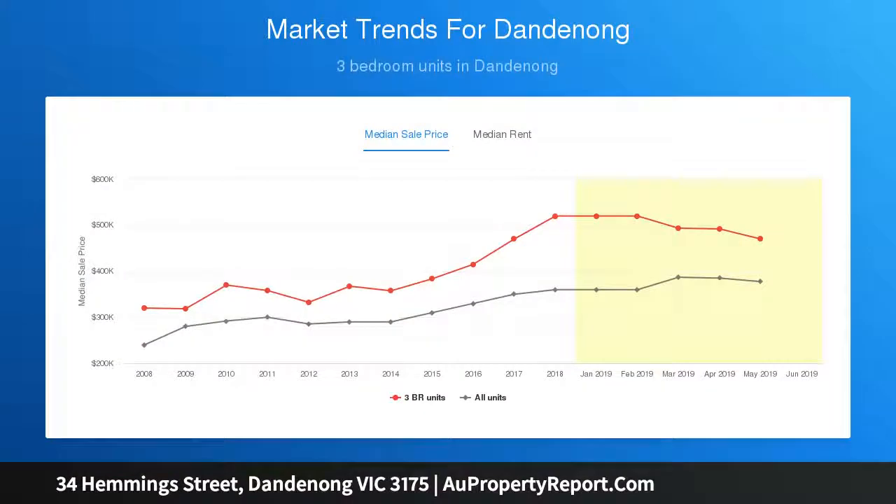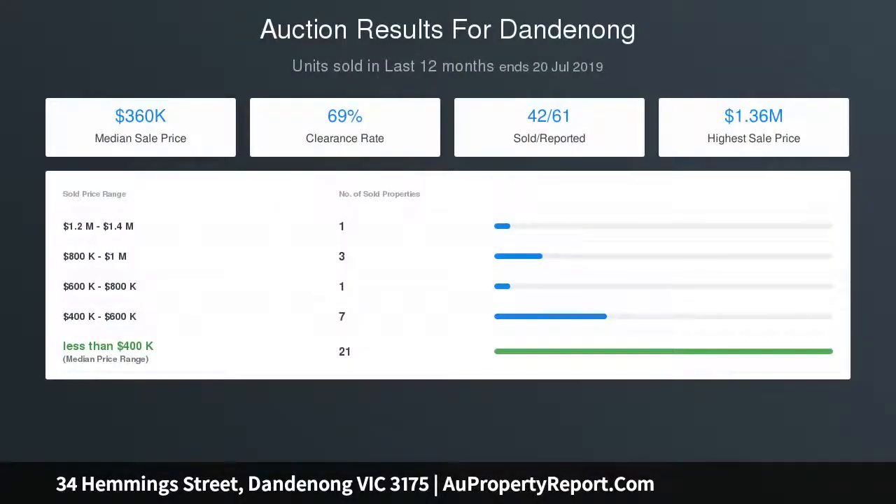Offering stylish, open plan living, comfortable accommodations and private yards, the town residences are ideal for first home buyers, couples and investors.